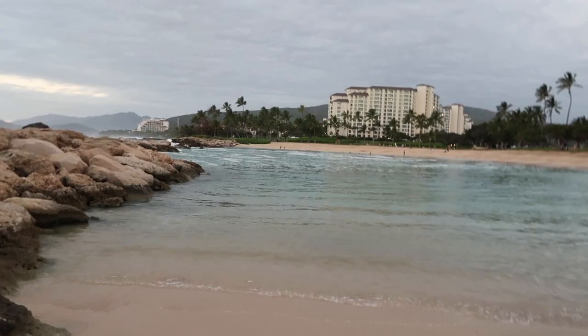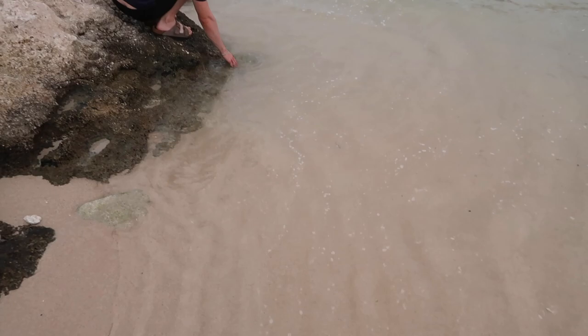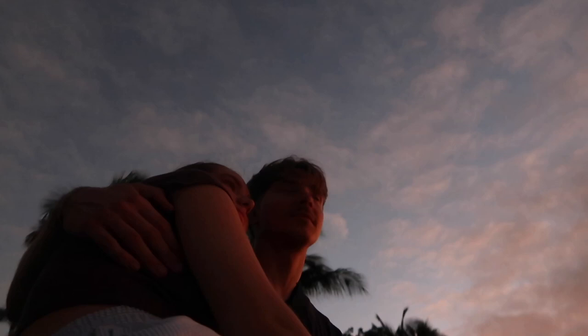The water is warm at this little lagoon. Wow — isn't it? Imagine with the sun out!